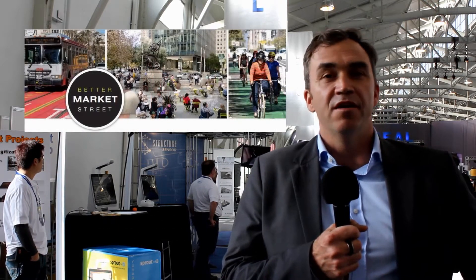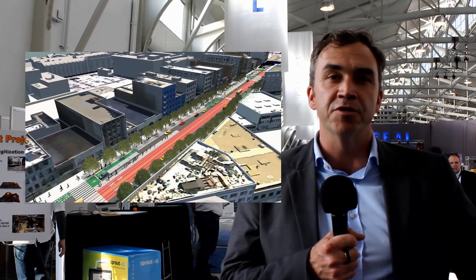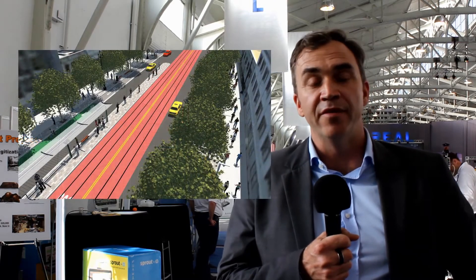Better Market Street is this 2.2 mile infrastructure investment in Market Street. It's a $450 million investment in the transit systems as well as the public spaces along Market Street. It's immensely complex, there's lots of overlapping systems, and there are a lot of big changes being proposed. We're having a big challenge communicating to the public the nature of those changes and what the real trade-offs are going to be for them — what they're going to be getting and what they're going to be giving up.